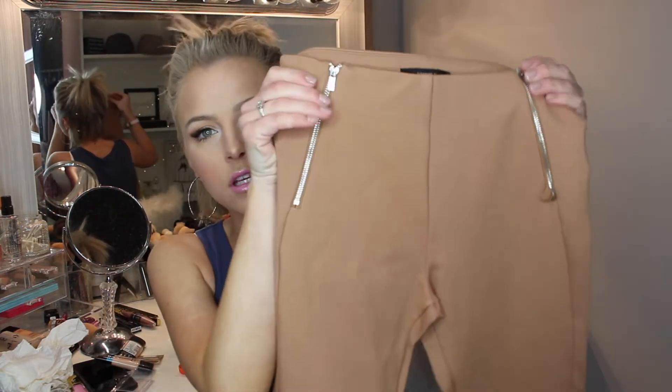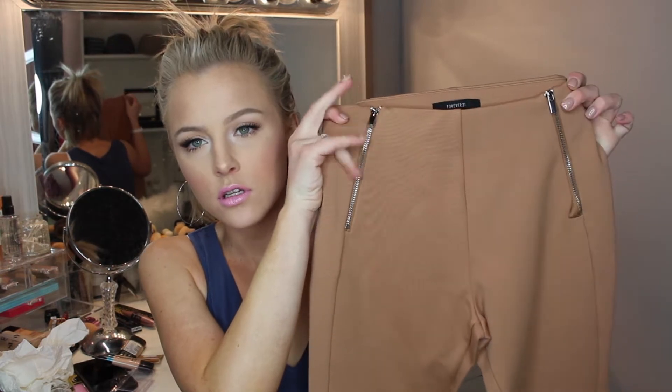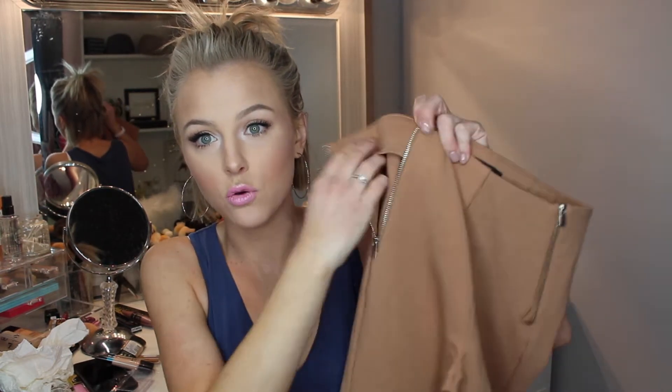Then I got some stuff from Forever 21. I just got some camis — they are my favorite place to get camis from. They're so cheap. They do fade pretty quick but they're like $1.90 so it's worth it. And then from Forever 21 I got these camel leggings. Well they're like thick leggings so they're more like dress pants style. But they have these two silver zippers up here — this is how you actually close the pants, they do actually zipper down. And they also have a zipper on the bottom. These leggings were $17.90.